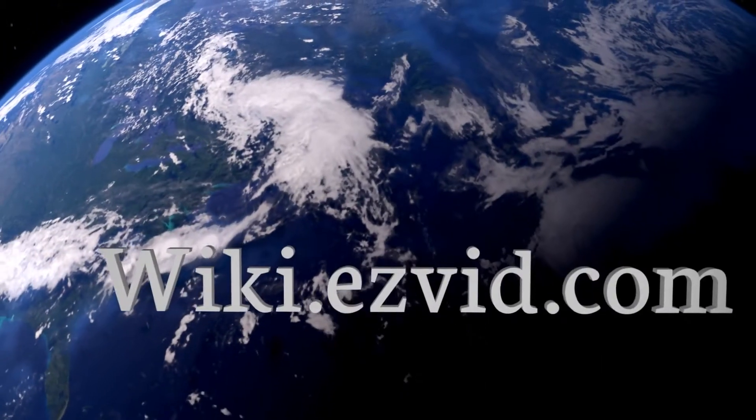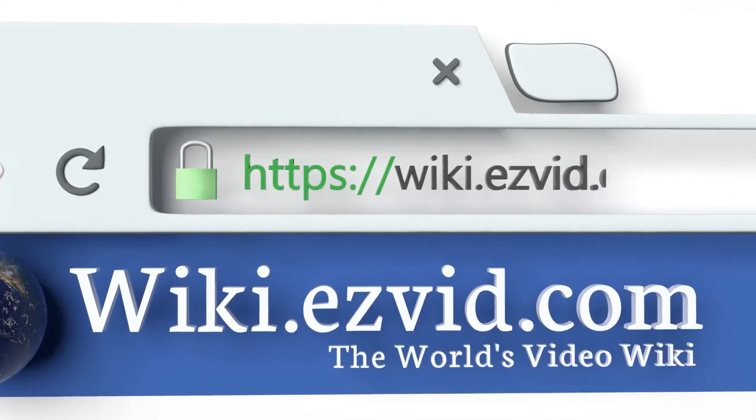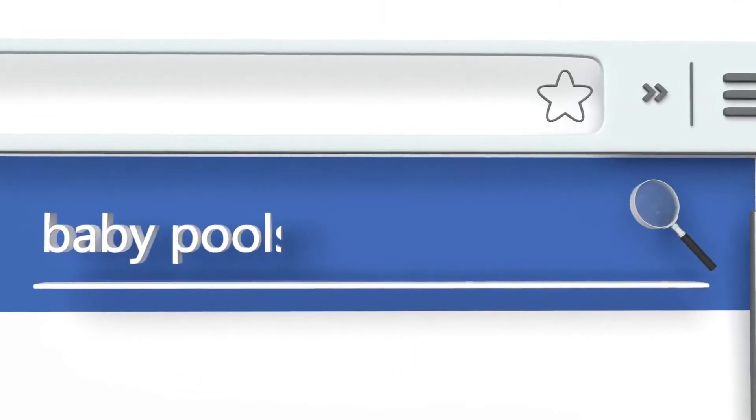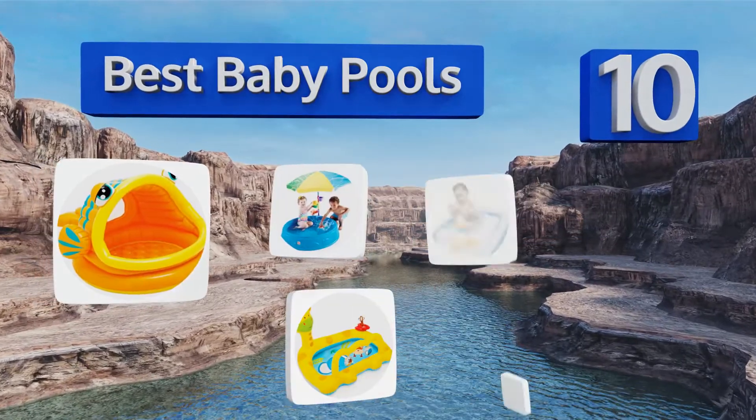EasyVid presents the 10 best baby pools. Let's get started with the list.